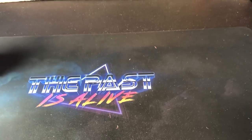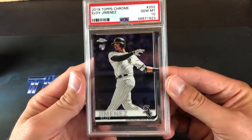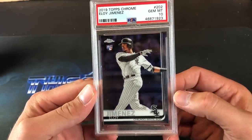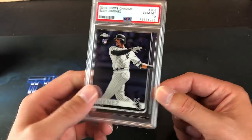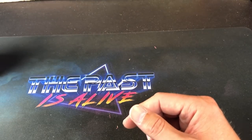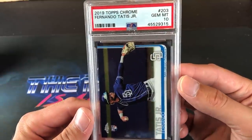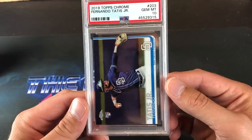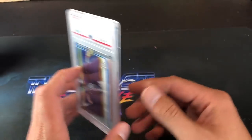So I figure what better time than now to pick up the Eloy Jimenez PSA 10 Chrome Rookie Card — very nice looking card. I think this was $55 shipped on eBay, which I thought was a pretty good deal for his Chrome Rookie. And then cannot go wrong with the Fernando Tatis Jr. Gem Mint 10 — I won the auction and I think this went for around $80. So Tatis Chrome Rookie Card, and I definitely plan on getting some more.